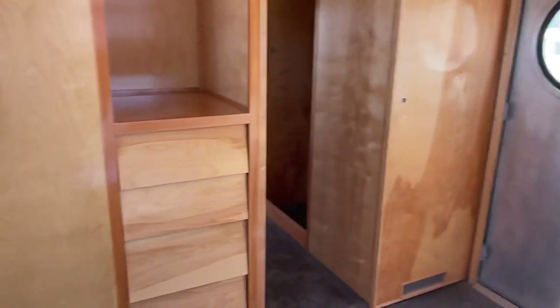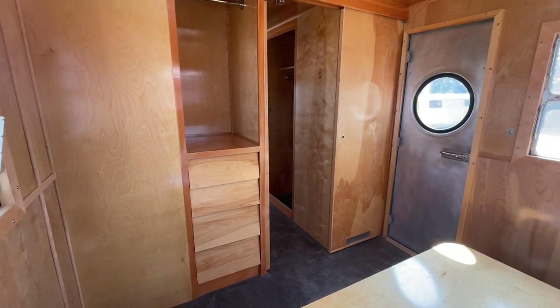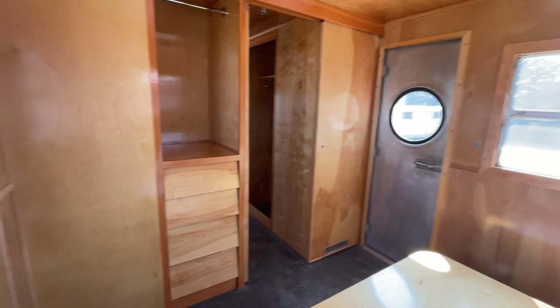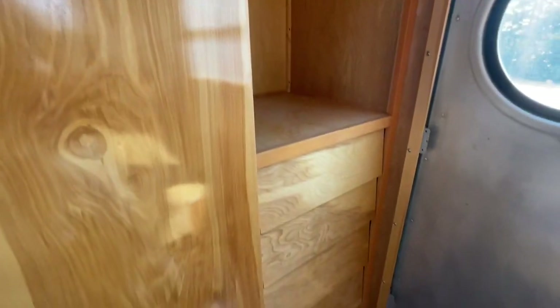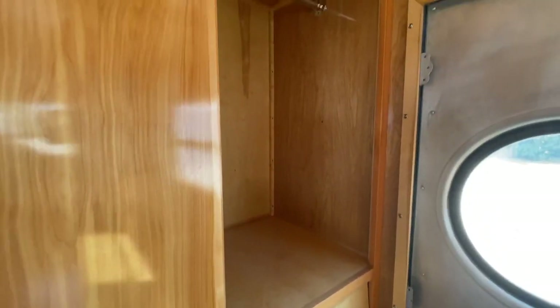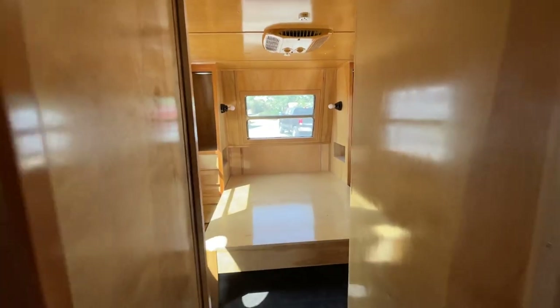There are no mattresses, so you would need to get those. This build got kind of turned off as it was being finished and they couldn't get the permits. Looking out the bedroom, there is another back door, another closet, more drawers. This door slides open and there's another closet and even more drawers — tons of closet space and drawers. It latches so it doesn't slide around while traveling.